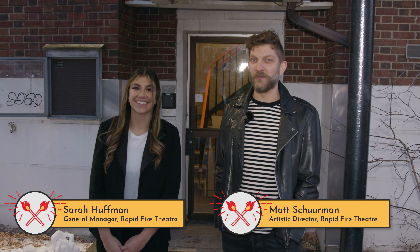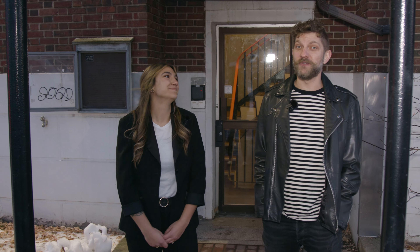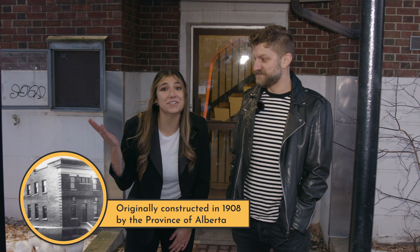Hi everybody, my name is Matt. And I'm Sarah. We're from Rapid Fire Theatre and right now we are standing outside of the Strathcona Exchange Building, also known as the Telephone Historical Information Centre — also known as Rapid Fire Theatre's new home.